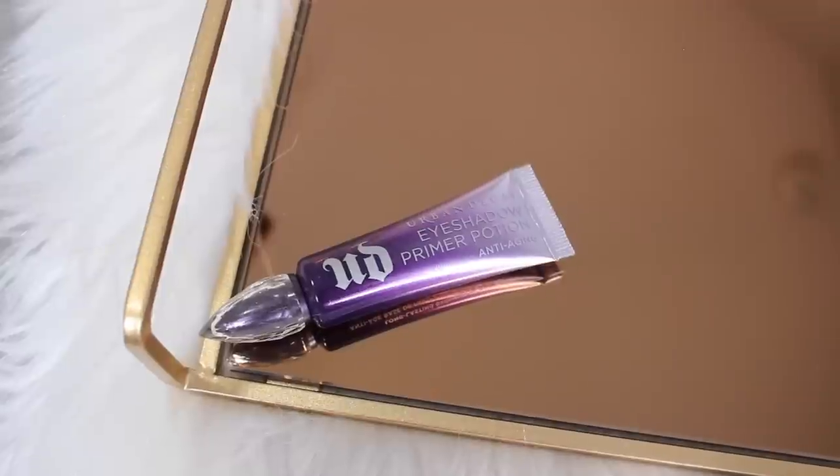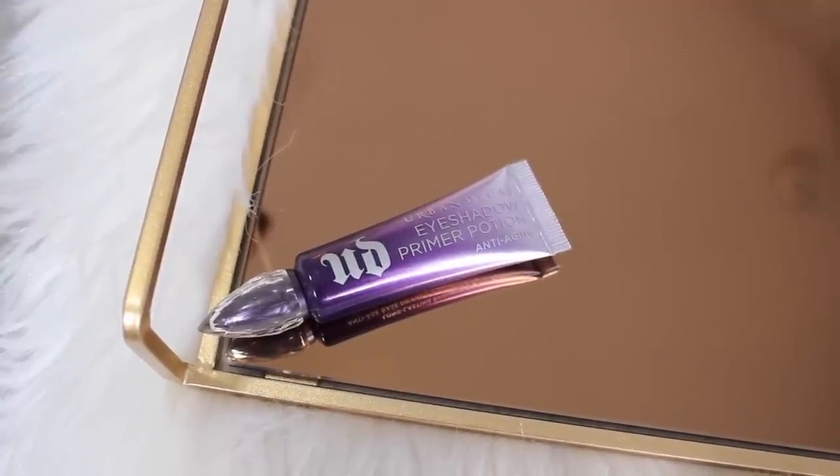I also got a new eyeshadow primer — it's the Urban Decay Anti-Aging Eyeshadow Primer Potion. I really love the Urban Decay Eyeshadow Primer Potion. I think it's one of the best eyeshadow bases. It's completely translucent, so I like these because I'm not really always one to use something that completely blanks out the eye canvas — sometimes I want just my own natural eye skin showing.